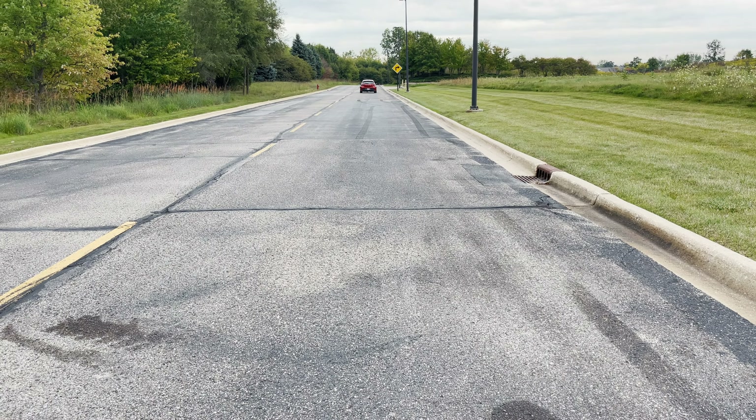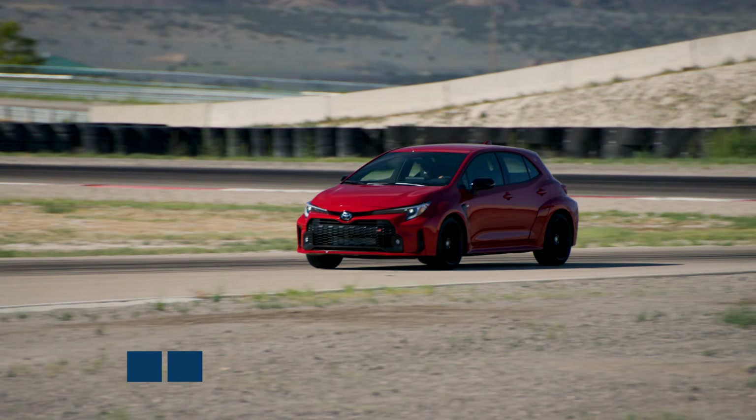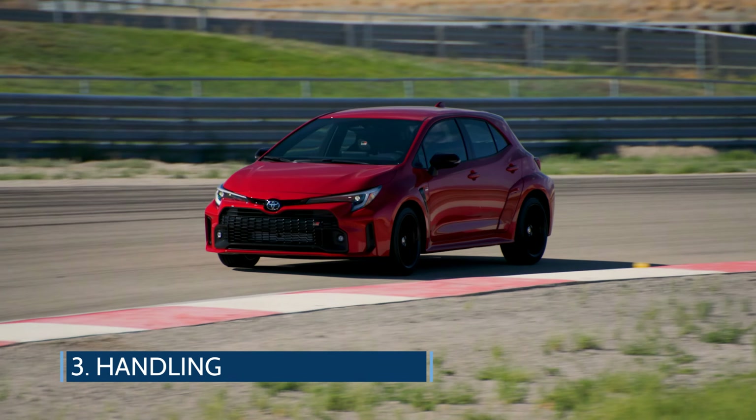The first thing to note is that all models are powered by a turbocharged 1.6-liter three-cylinder engine. It pumps out 300 horsepower and 273 pound-feet of torque, with an impressive 100 horsepower from each cylinder. It can get from 0 to 60 miles per hour in just about 5 seconds, with a nice exhaust tone coming out the back.